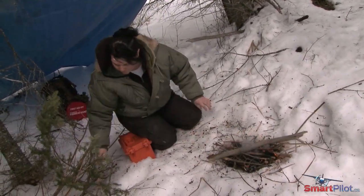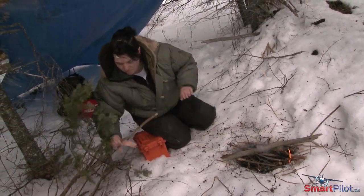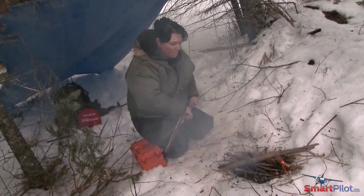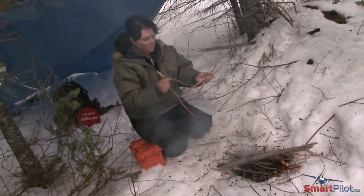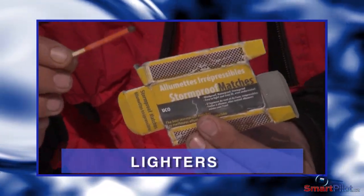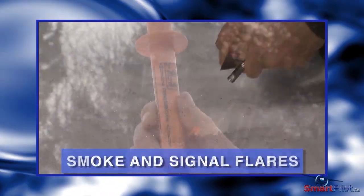Never build your fire under a snow-covered tree or overhang — the heat will rise, melt the snow, and put your fire out. How successful you'll be at lighting a fire can depend on the contents of your survival kit. Storm-proof matches, lighters, magnesium blocks, and flares could all work.